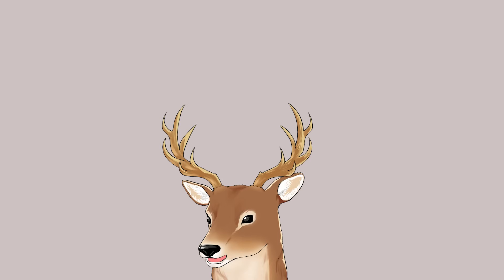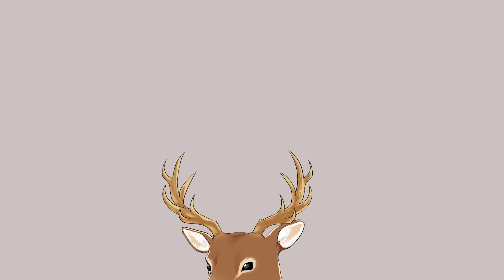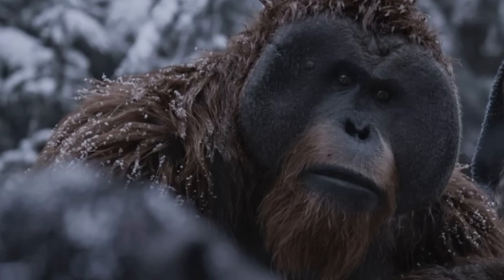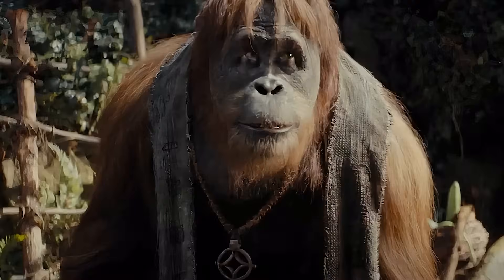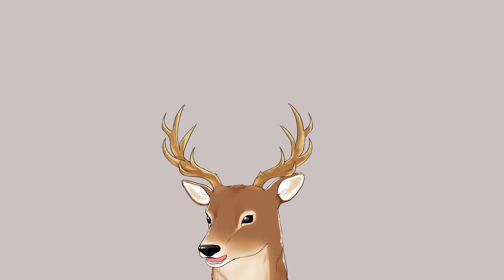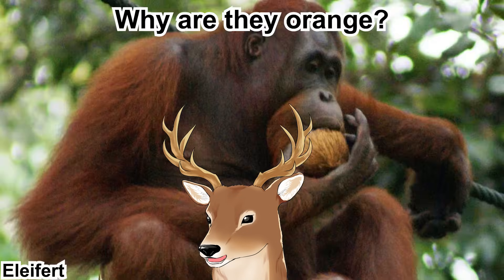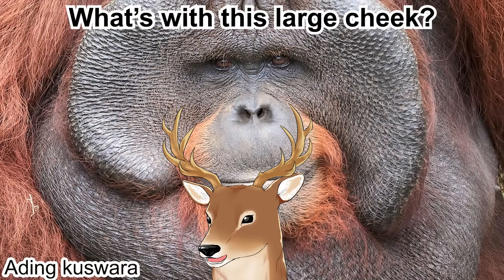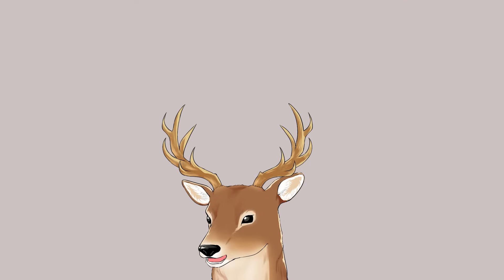In popular media, orangutans are usually depicted as something smart or wise. Like Oranguru from Pokemon, Maurice from the Planet of the Apes trilogy, Raka from the new movie, even the sculptor from Sekiro. But the question is, is it the same for the real life orangutan? Also, why are they orange? Why are they so fat? And what's with this large cheek? So, let's talk about it.